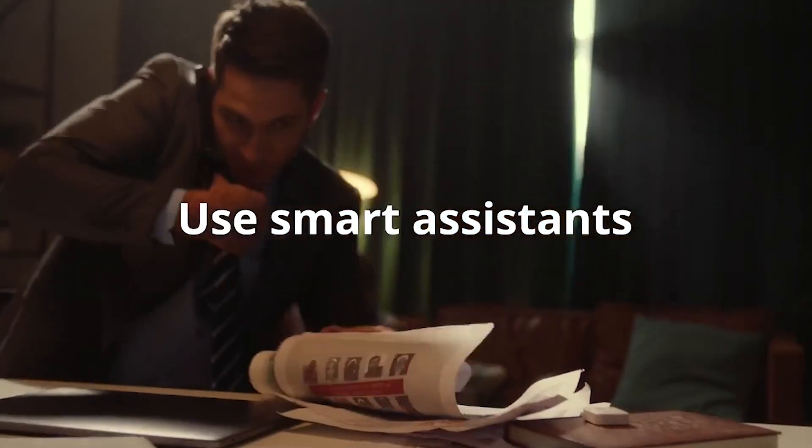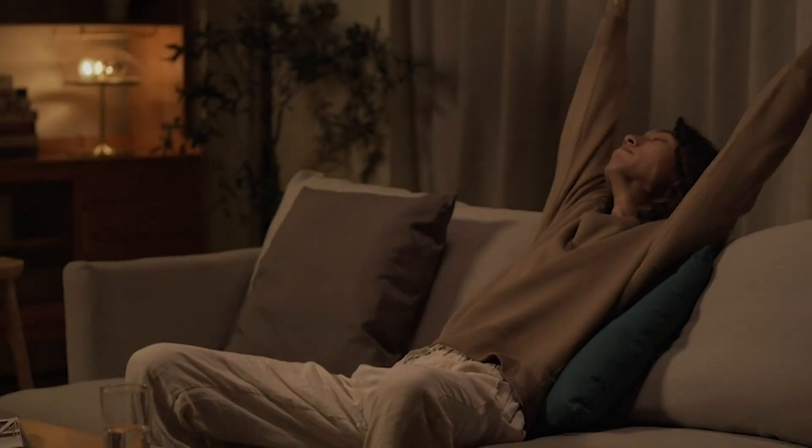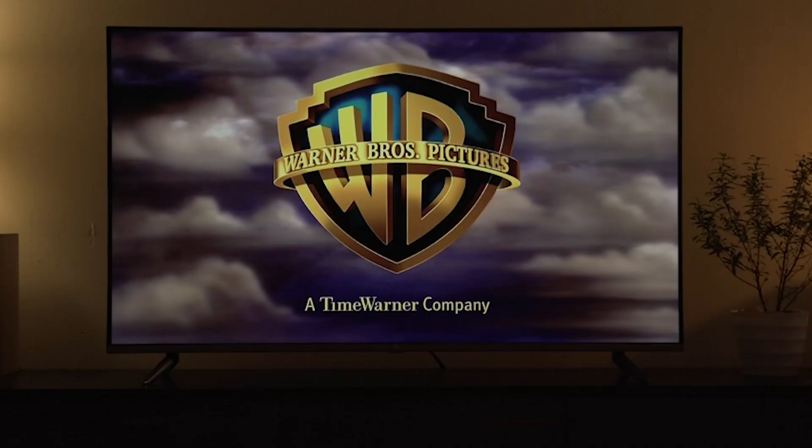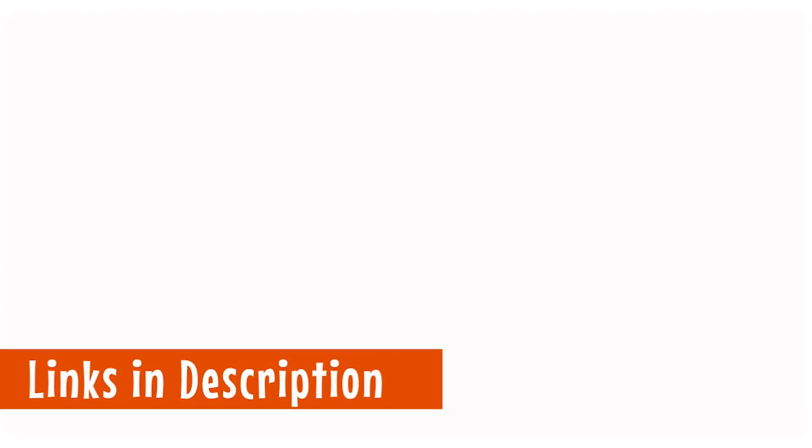Just say, "Alexa, give me sunlight," and watch as your curtains open in response. Upgrade your curtains to smart curtains with the SwitchBot Curtain Smart Electric Motor and enjoy the convenience, comfort, and automation it brings to your living space.